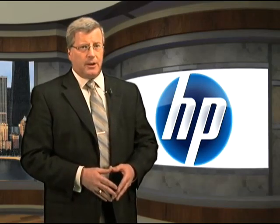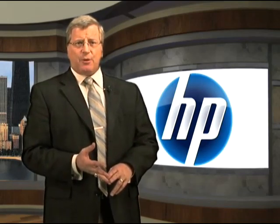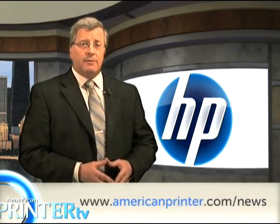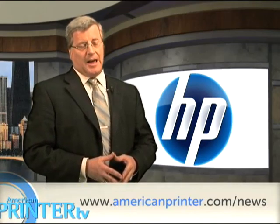December 2009 was the most productive month ever in HP Indigo history. Monthly HP Indigo impressions for Europe, the Middle East, Africa, and the Americas passed the one billion mark for the first time. For the full story, visit AmericanPrinter.com/news.